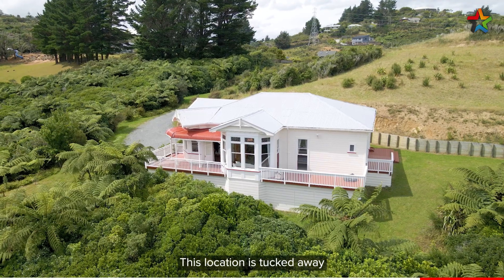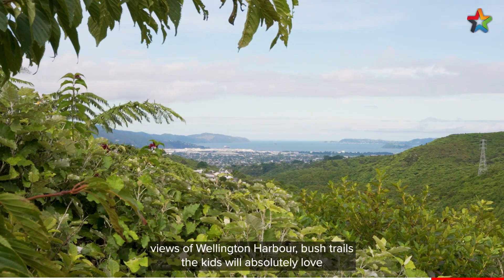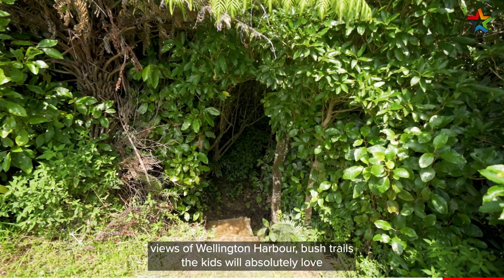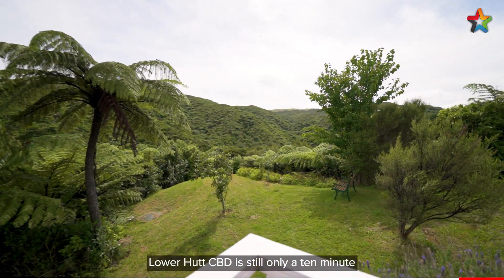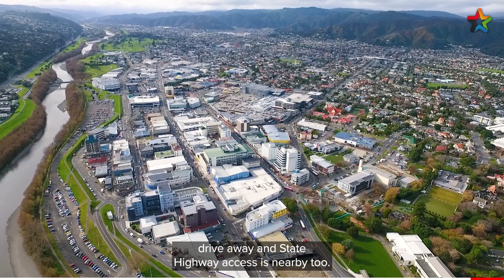This location is tucked away and feels private, with the 1.6 hectare property featuring views of Wellington Harbour, bush trails the kids will absolutely love, and room to further develop to suit your lifestyle. Lower Hutt CBD is still only a 10 minute drive away and State Highway access is nearby too.